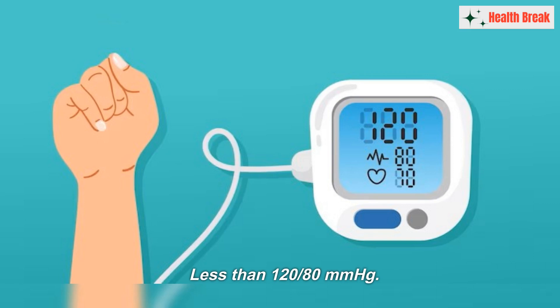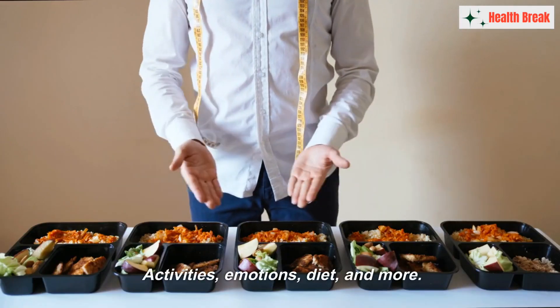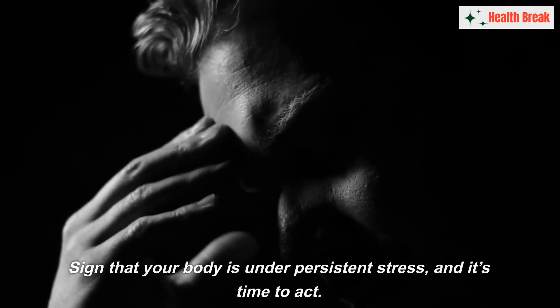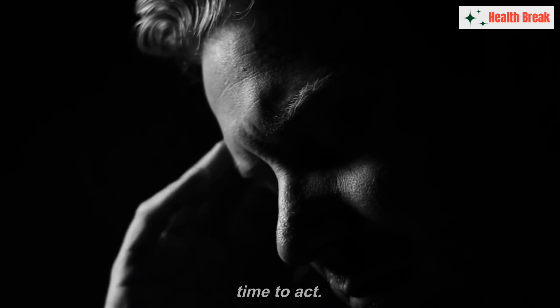The goal is to keep both numbers in a healthy range, which is usually less than 120 by 80 mmHg. Remember that blood pressure isn't static — it fluctuates throughout the day based on your activities, emotions, diet, and more. However, if it stays consistently high even at rest, it's a sign that your body is under persistent stress, and it's time to act.